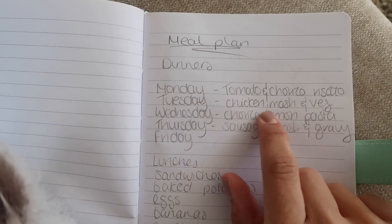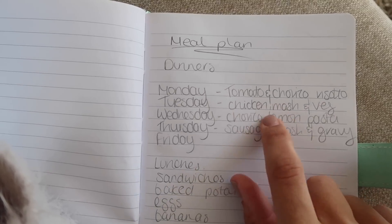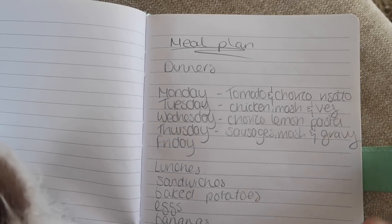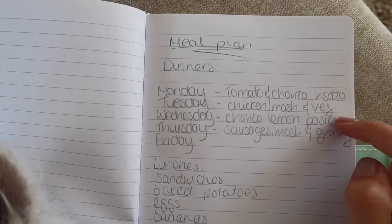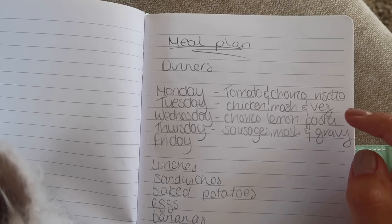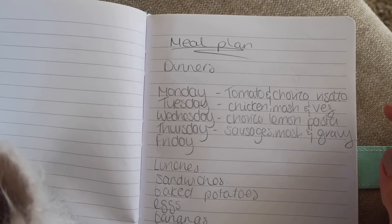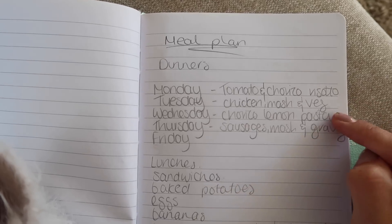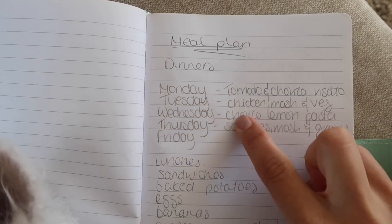Tuesday I'm working, so I've got a quick dinner — I wrote 'chicken' but it's actually chicken goujons, mashed potato and veg. We always tend to have something really quick during the week because I pick Oliver up at five, and by the time we get home it's around quarter to six and we're starving.